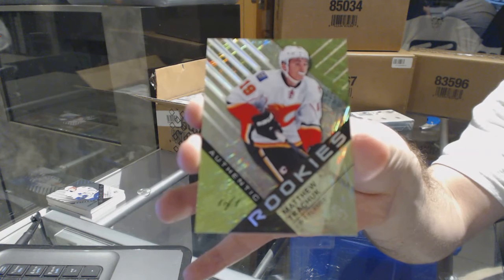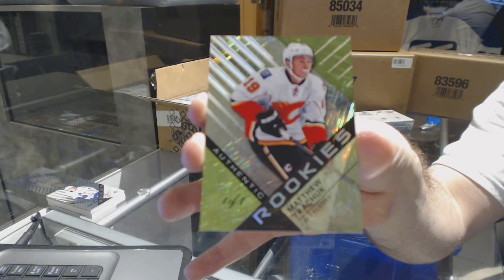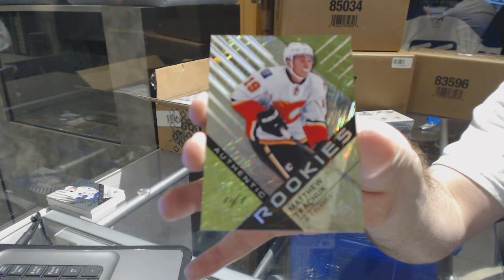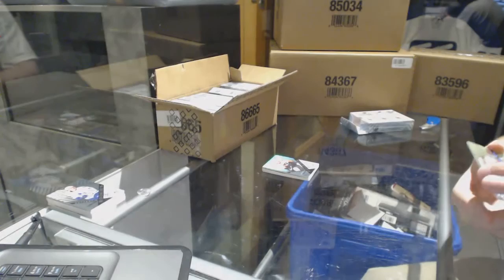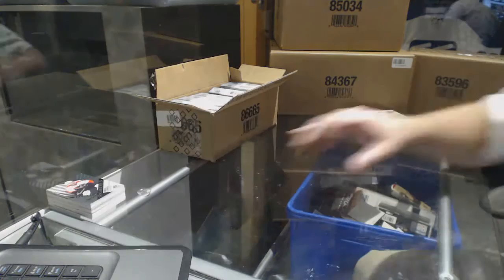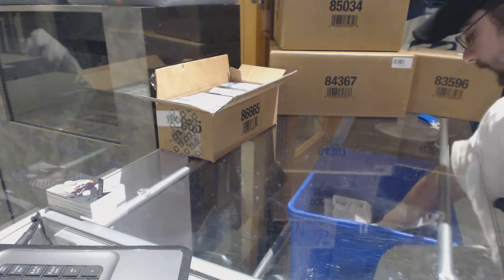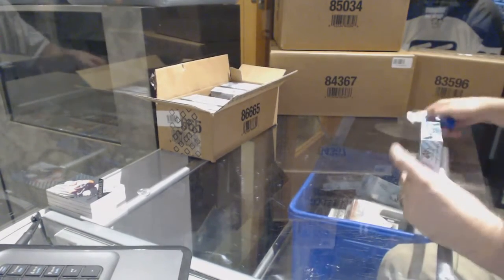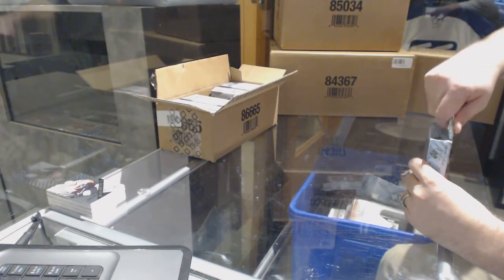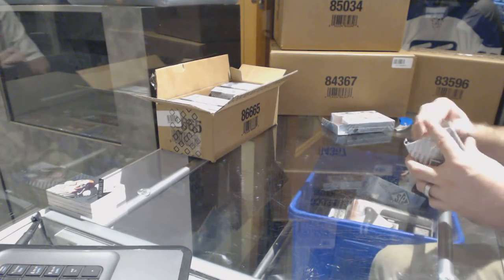Oh, we started nice and early on this one! Holy moly. Well, whoever has Calgary — very much congratulations. That is a pretty penny! Wow, wowzers. Well, I'm off to a good start — two packs in gets a one-of-one. Yeah, you get 20 bucks for it — sold.